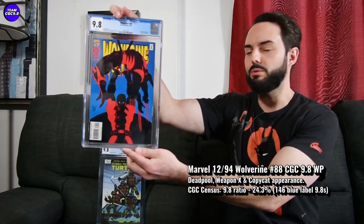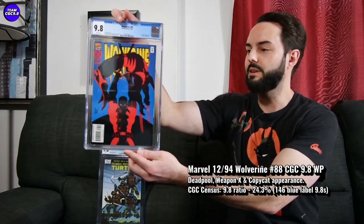First one is Wolverine #88 — first fight between Deadpool and Wolverine on this one, with a really awesome Adam Kubert cover from the mid-90s. Pretty overlooked by some collectors, I would say. When I started the channel kind of two to three years ago, this was one of my favorite under-followed 9.8s to recommend. And it's a really good candidate for a Zero to Hero 9.8 comic for sure.